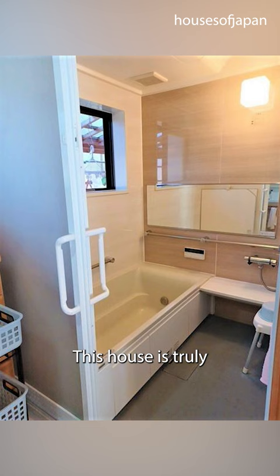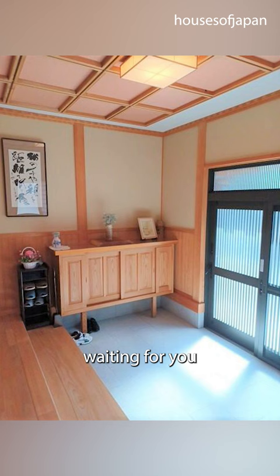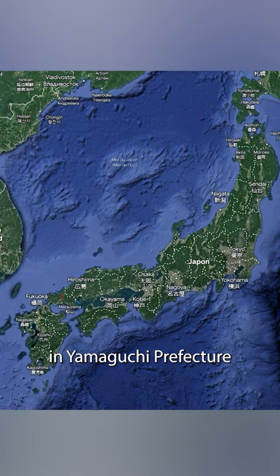This house is truly a masterpiece — a seamless blend of nature, history, and modernity, waiting for you to make it your own. Hofu is a city located in Yamaguchi Prefecture, known for its rich history, beautiful natural scenery, and traditional Japanese festivals.